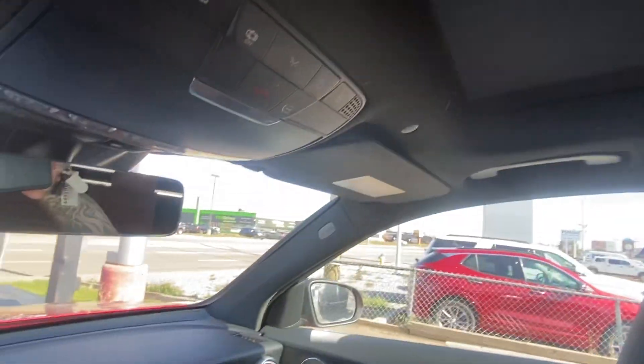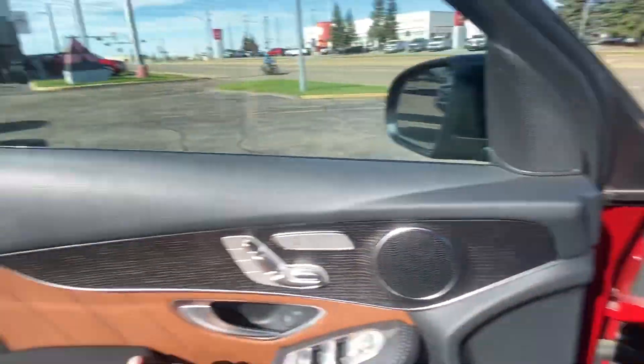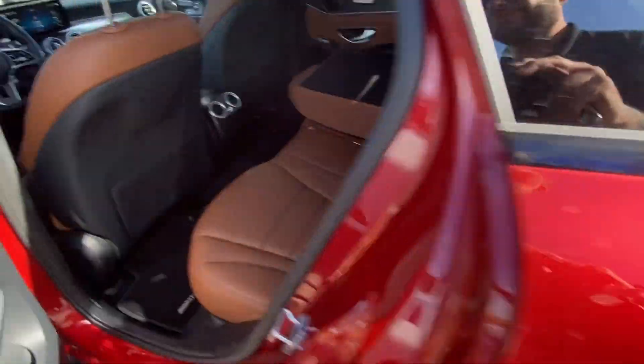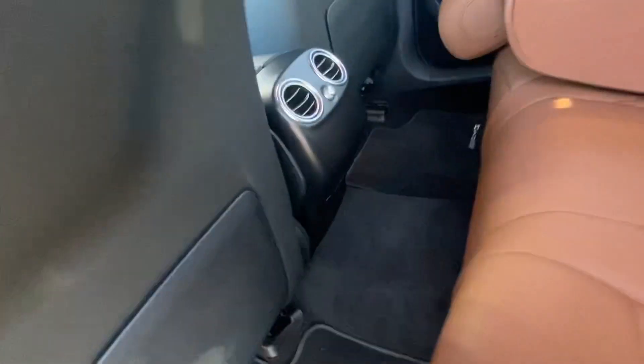Oh man, this vehicle is absolutely beautiful. Let's go to the back and show you a couple things. You've got your 60/40 rear folding seats and rear heat controls and vents.